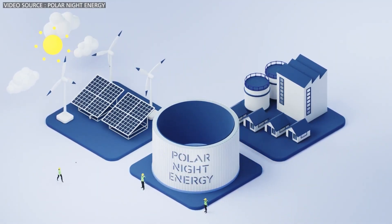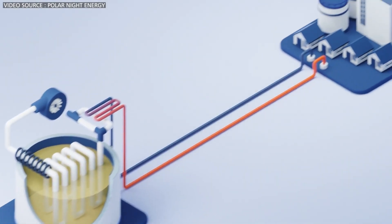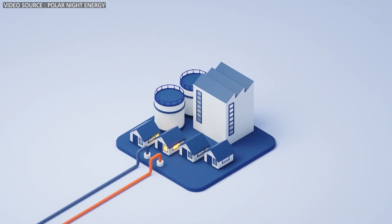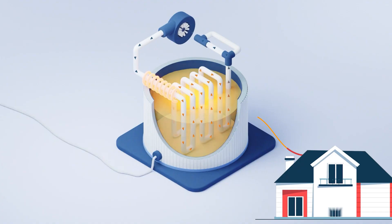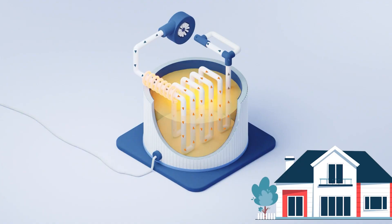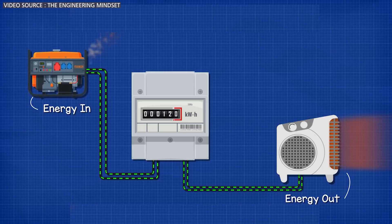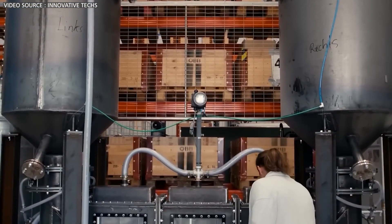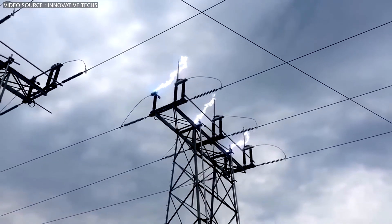To utilize this stored energy, there are a few options. We can use the heat directly — for instance, by warming water in a separate closed-loop system, like in district heating. Alternatively, we can convert the heat back into electricity. However, it's more efficient to use the stored heat directly, as converting electricity into heat is straightforward and highly efficient. In contrast, converting heat back into electricity results in a loss of 30 to 50 percent of the energy.